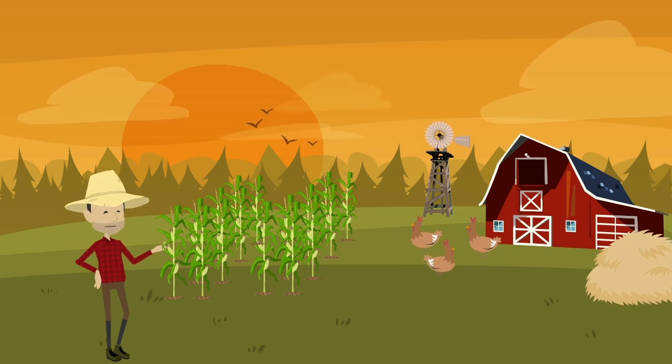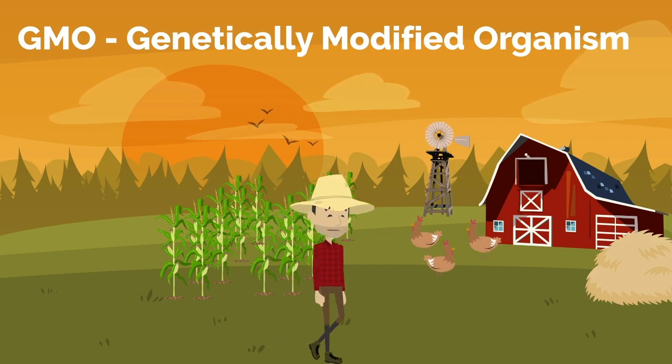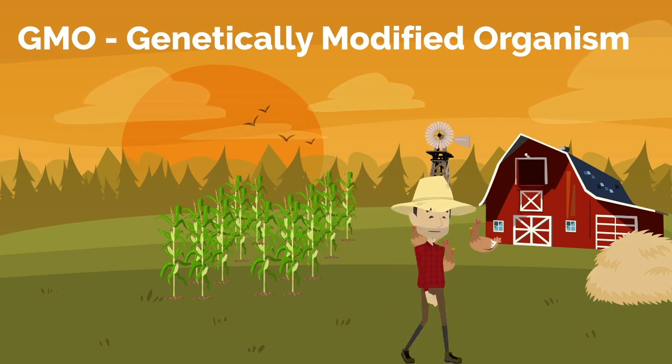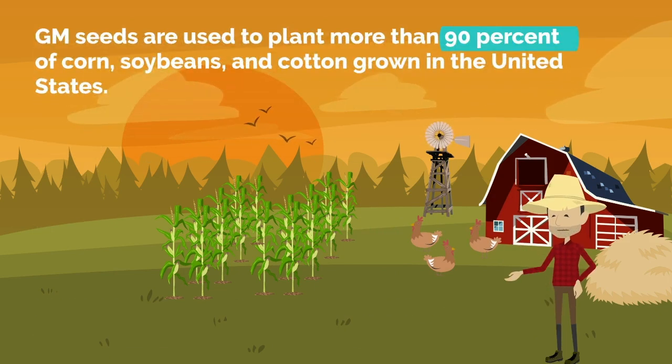If you've eaten anything today, chances are you've snacked on GMOs. GMO stands for Genetically Modified Organism. Genetically modified foods are made from soy, corn, or other crops grown from seeds with genetically engineered DNA. According to the U.S. Department of Agriculture, the USDA, GM seeds are used to plant more than 90% of corn, soybeans, and cotton grown in the United States. Unless you cautiously avoid them, GM foods likely find their way into many of your snacks and meals.